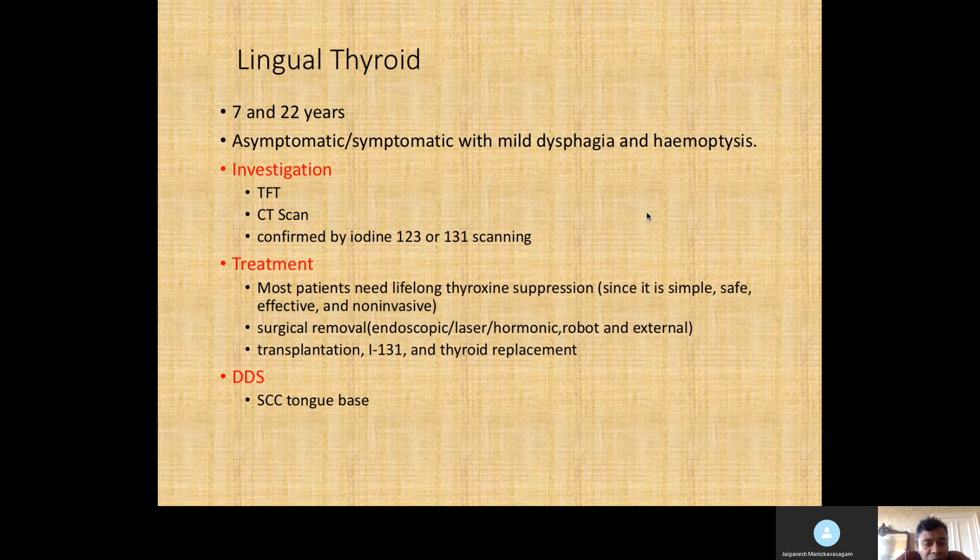For treatment — most of the time it's asymptomatic or presents with mild symptoms. Please don't jump and say you will remove it by operation. You can take a biopsy if you're highly suspicious for malignancy or if radiological investigation raises concern. Apart from that, it could be managed medically or without any intervention. Giving thyroxine suppresses TSH, which reduces the size of the lingual thyroid and improves symptoms.